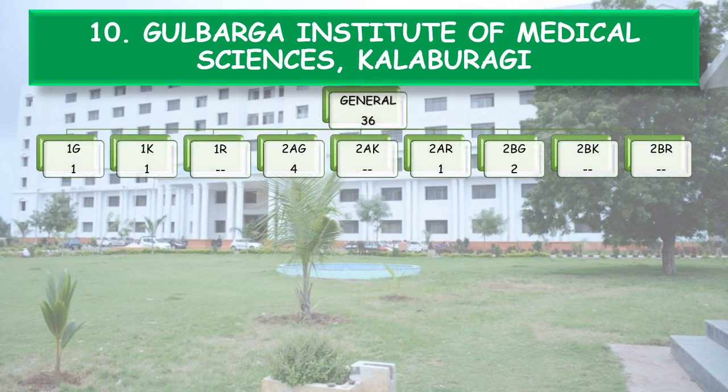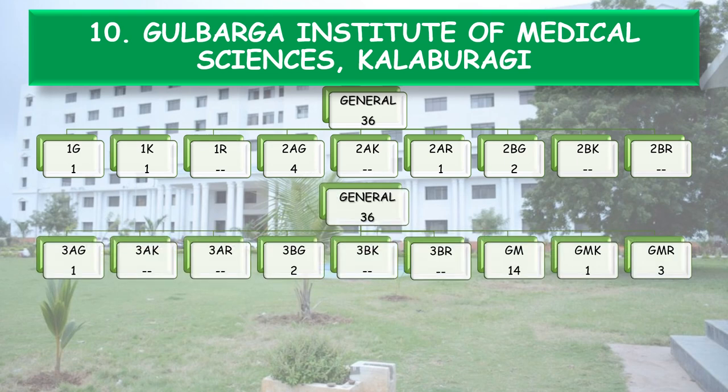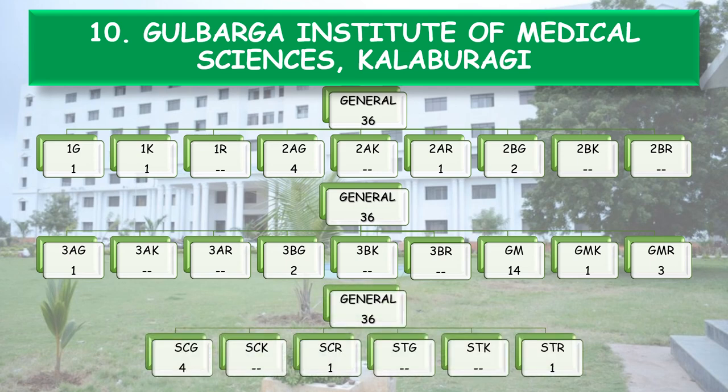General Category 36 seats are further divided: 1G1, 1K1, 2AG4, 2AR1, 2BG2, 3AG1, 3BG2, General Merit GM14, General Merit Kannada Medium Study GMK1, General Merit Rural Study GMR3, SC4, SCR1, and STR1.